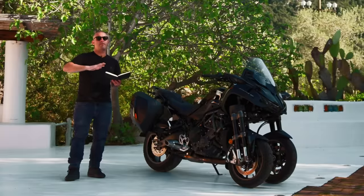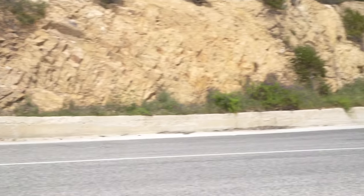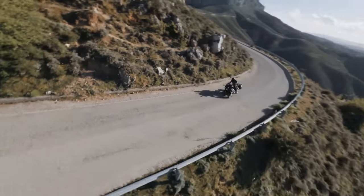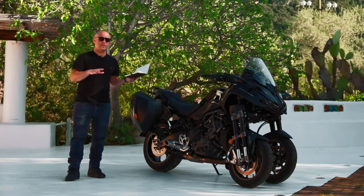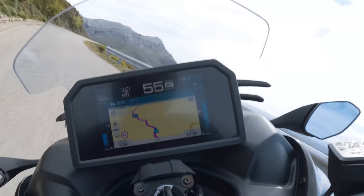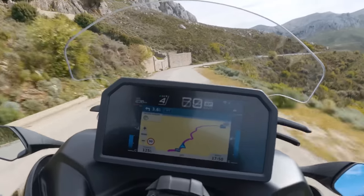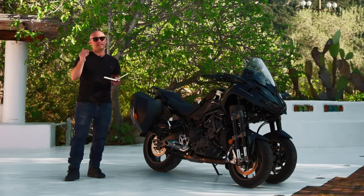When you wind the throttle on from mid-range up to the top end, there's a gravelly, hard-edged feel to the engine and its sound. The ride-by-wire electronic throttle is beautifully set up, as it was on the previous bike. Third-gear overtakes that the previous Niken struggled with, this bike handles better thanks to that increased crank inertia — though there are still occasions where you'll need to kick down to second to overtake safely.